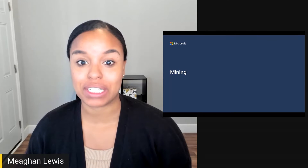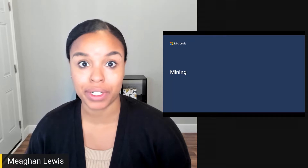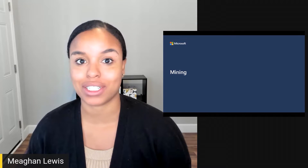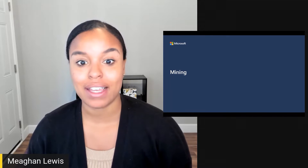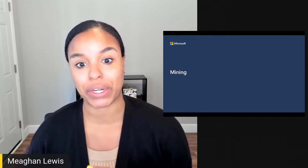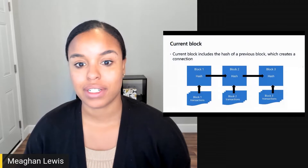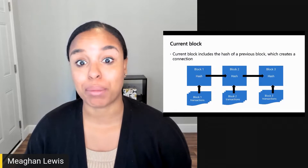Mining is the process of using computer hardware to do mathematical calculations for the blockchain network in order to confirm transactions and create new blocks. Mining is the term used with blockchain as a metaphor for the process of coal miners who extract material from the earth. Blockchain miners extract blocks.